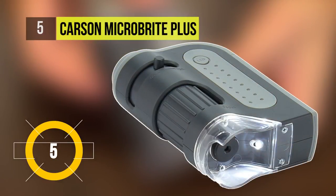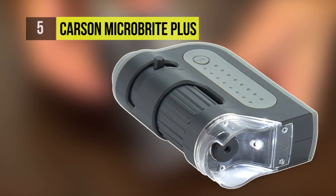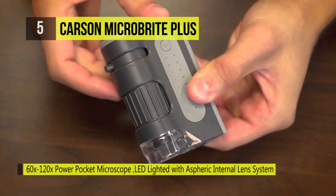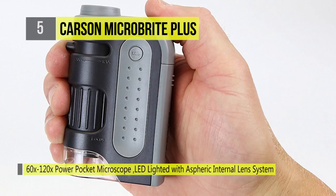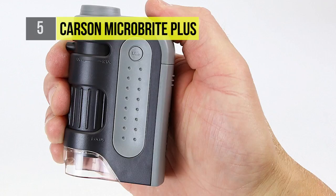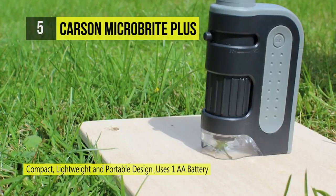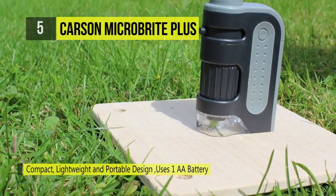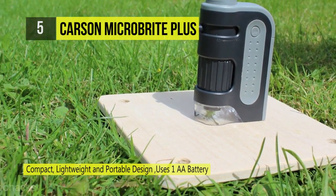Taking fifth place, the Carson Micro Bright is a lightweight and portable pocket microscope that provides 60 to 120 times magnification and has a manual focusing wheel. It also features bright and clear LED illumination, a rubberized contoured body with a thumb pad for comfortable non-slip grip, and a rubberized eyepiece for comfortable viewing. The microscope can easily be carried in your pocket and brought anywhere.